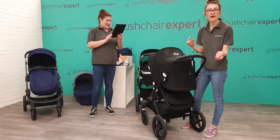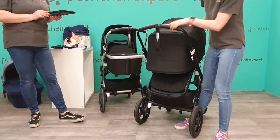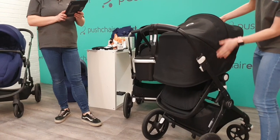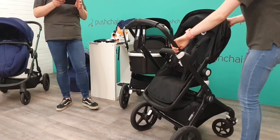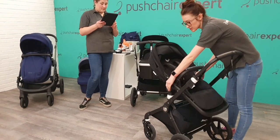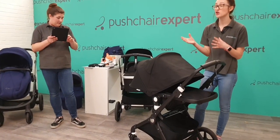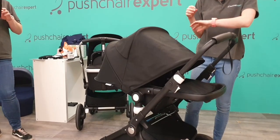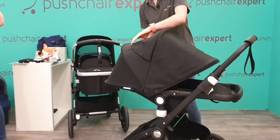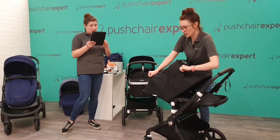Look at that hood — you can't get much bigger than that. It's way past their knees so they're going to be protected from everything. You've got a midpoint and fully reclined position on the hood — really great for napping. Zara says her Bugaboo Donkey is so easy to push and very lightweight — is the Lynx the same? Georgia commented earlier how nice it was to push, she couldn't believe how light it feels.